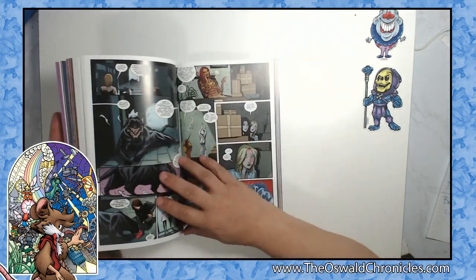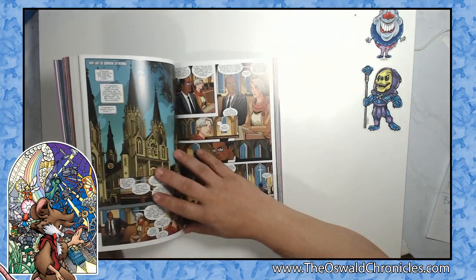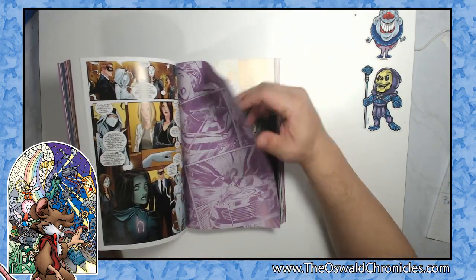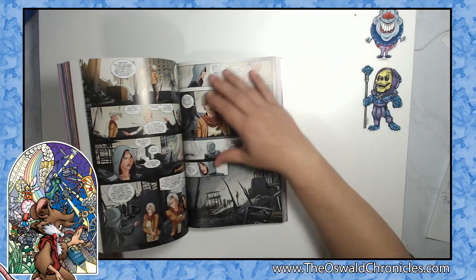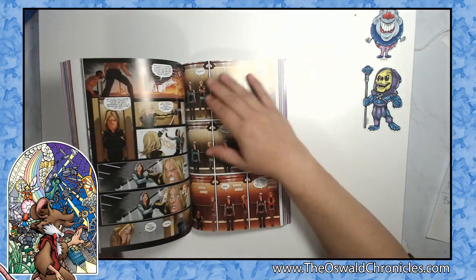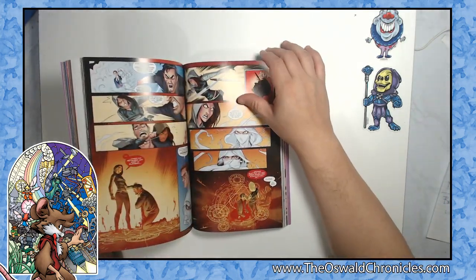I would definitely suggest it for anyone. Like anything else, I would suggest getting this as soon as you can, because once this thing goes out of print, I'm pretty sure it's going to go up in price. And the one thing that's really bad is that once it goes out of print, it probably won't go back into print.